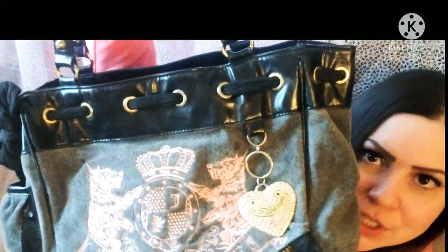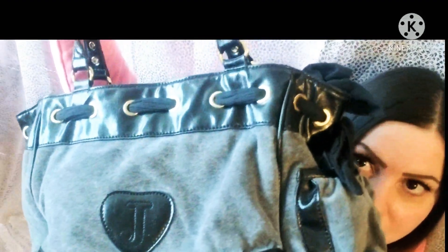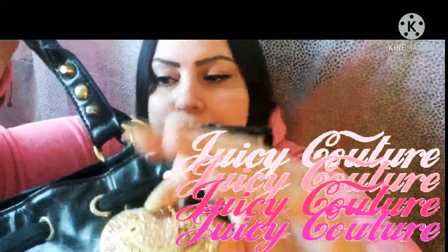This is my first Juicy Couture bag to share with you guys. I don't know the name, I just really, really love it. It is gray and pink — the colors are really pretty — and it has this charm right here that says Juicy Couture, and it's in pretty good condition.